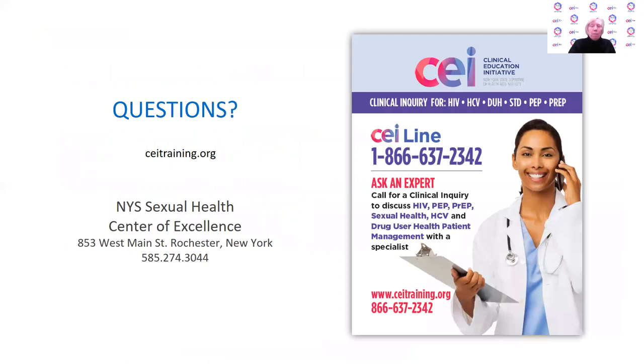Hopefully this is a helpful update. If you have questions, please contact us at ceitraining.org or feel free to reach out to the CEI line with clinical inquiries at 1-866-637-2342. Thank you.